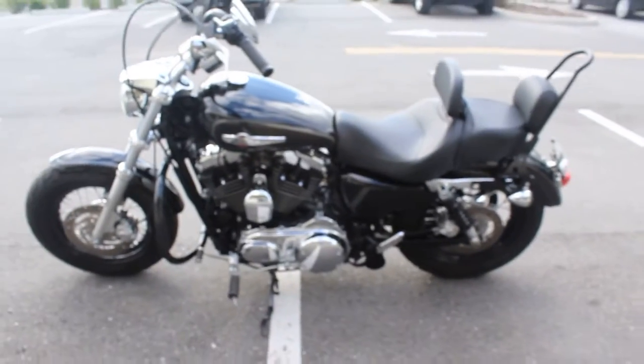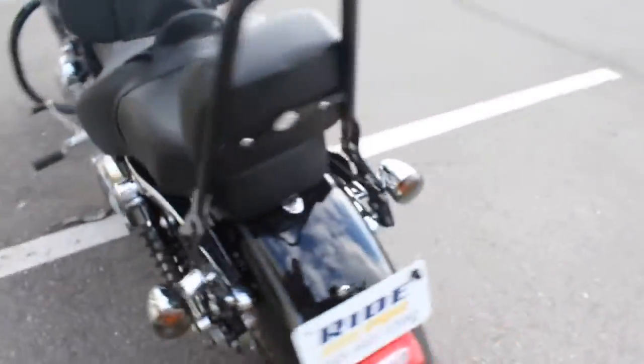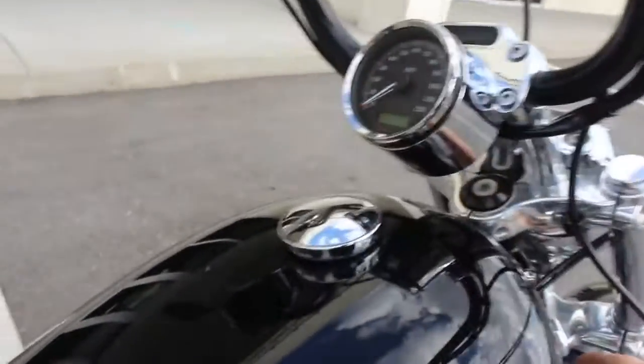I really love these bikes. They just sound great, they're easy to ride, a lot of power, very reliable. These motors are great motors — they're not problematic like some of the other ones.